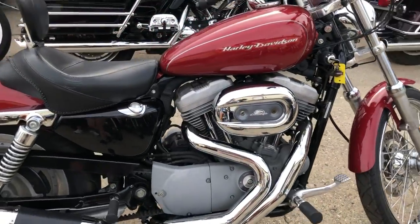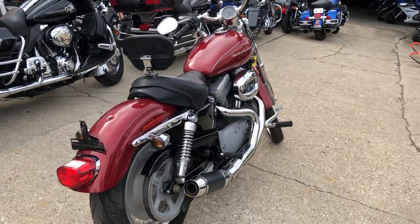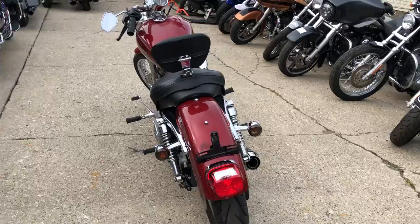This one here is a 2007 Roadster for sale, fire engine red paint, nice clean bike, K&N air filter, screaming eagle intake, shorty exhaust, and more guys.